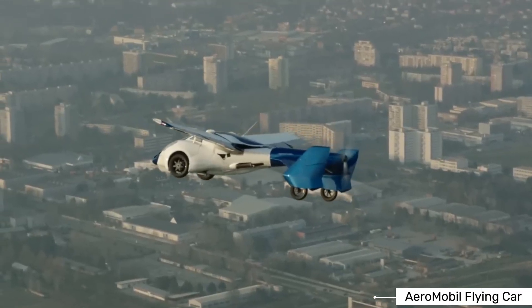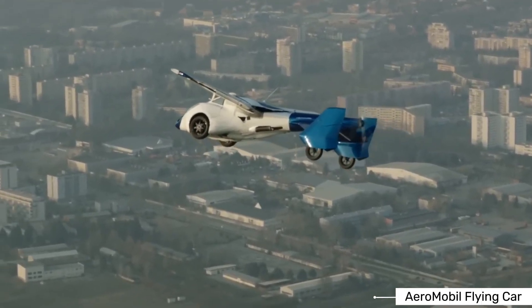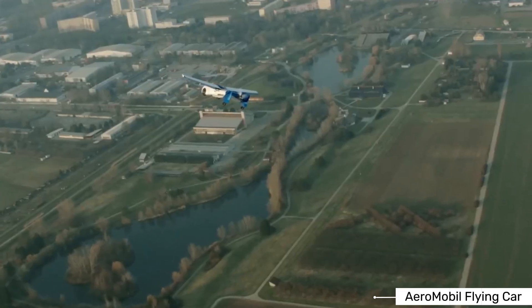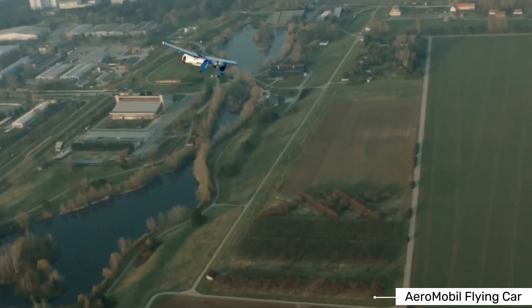The suspension system is designed to handle both road travel and takeoffs and landings. When driving, it offers a comfortable ride like a normal car. For takeoffs and landings, the suspension adjusts to absorb the impacts of runway surfaces. This dual-purpose design makes it truly functional in both modes.